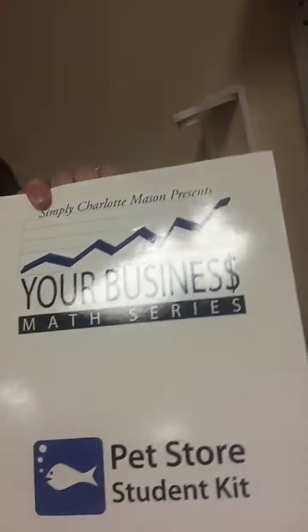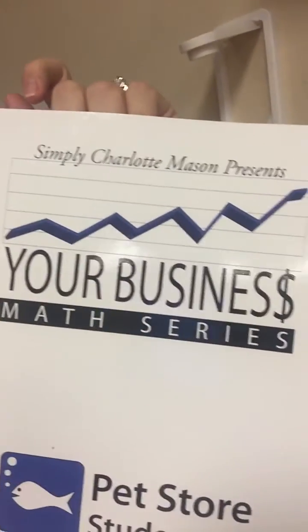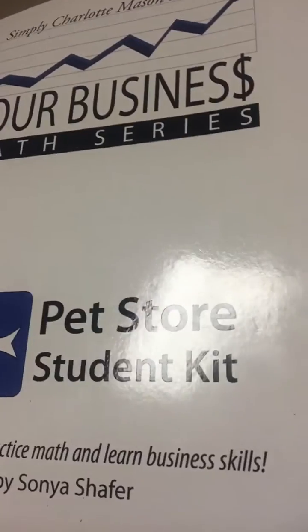Today I want to tell you guys about a math curriculum we have been using, and it is called Your Business Math Series. This is a Simply Charlotte Mason product, and the one that we got is the Pet Store student kit. You can choose between pet store, bookstore, and a sports store.